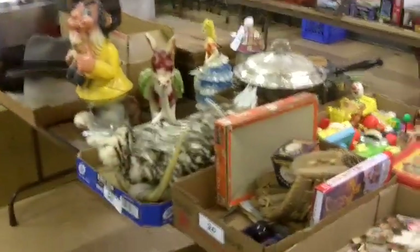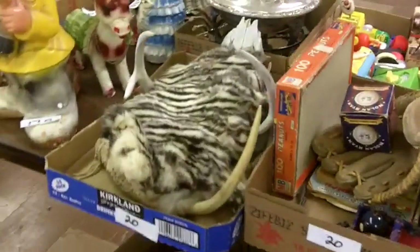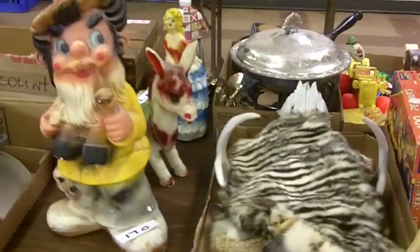All sorts of good stuff folks — carnival chalks, just neat stuff. There you go, this is what you need.